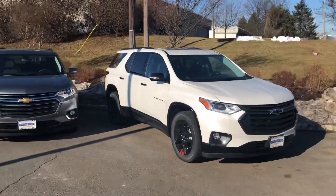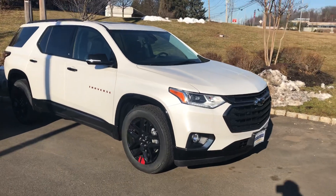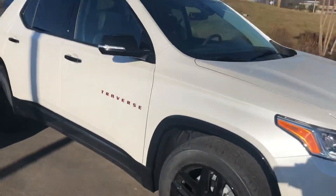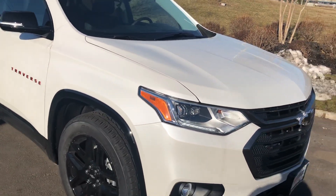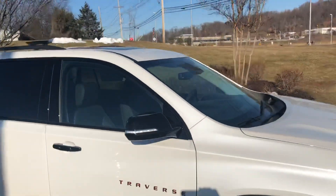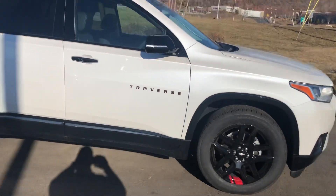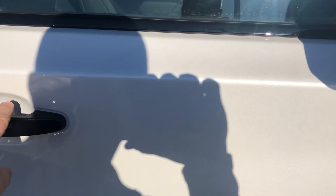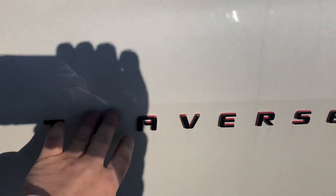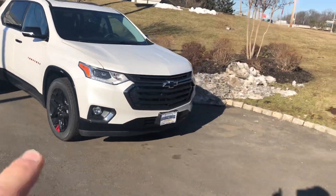So this is the Red Line trim. The first thing you'll notice is the little red accents. It happens to be a pearl white paint called Iridescent Pearl. It comes with black leather interior. You can see the dual sunroofs and the black mirrors — the contrast of the black painted mirrors up against the white pearl, and the black painted door handles with the red accents. Very sharp-looking.